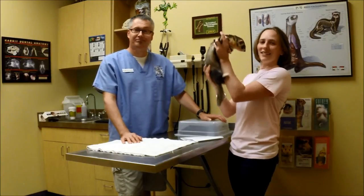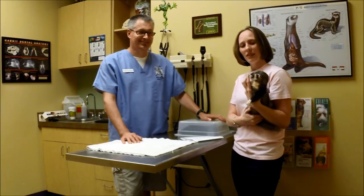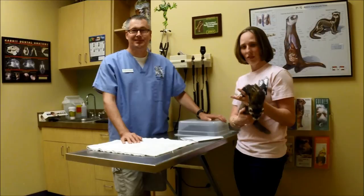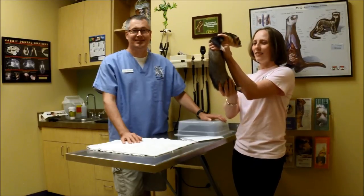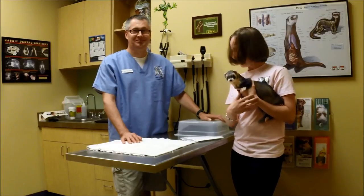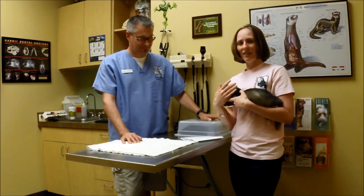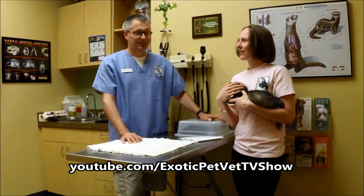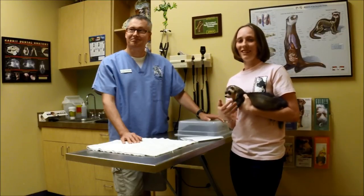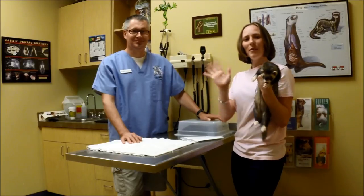That is it — I just wanted to give you guys an overview of microchipping and the importance of it. Please, if you don't remember anything else from this video, remember to register that microchip. It's so important. Thank you, Dr. Dan, for helping me with this video. Dr. Dan also has a YouTube channel — it's youtube.com, Exotic Pet Vet TV Show. If you want to see other exotic animals, go ahead and check out his channel. Hope you guys have a great week — bye!